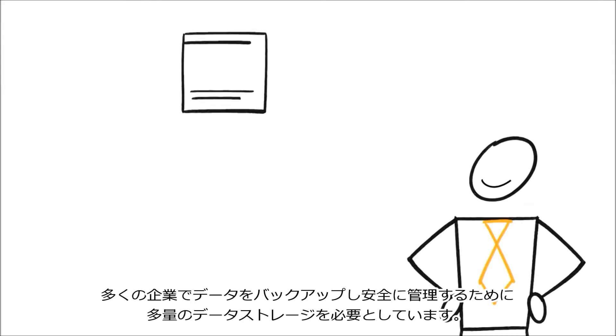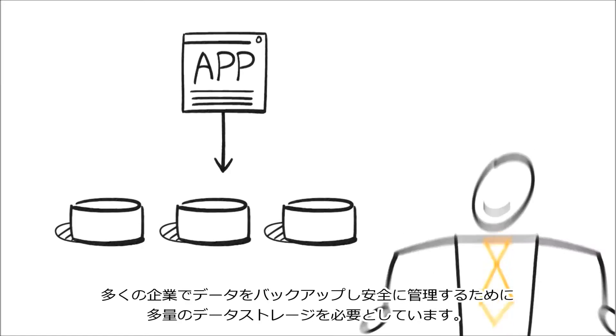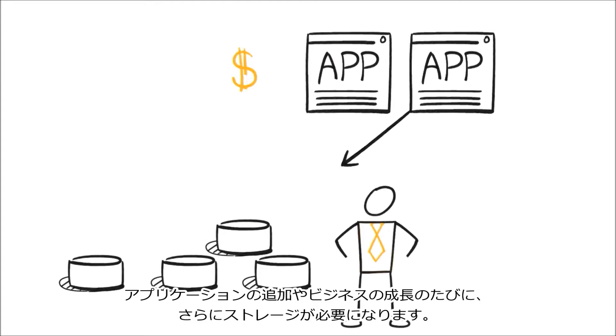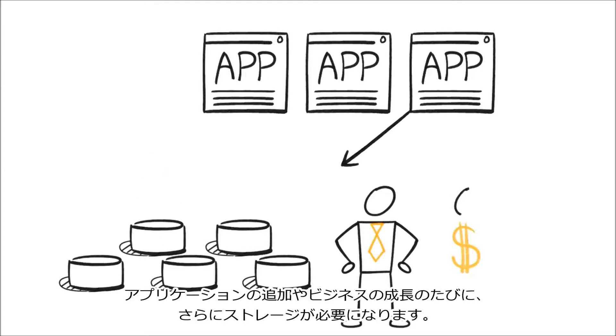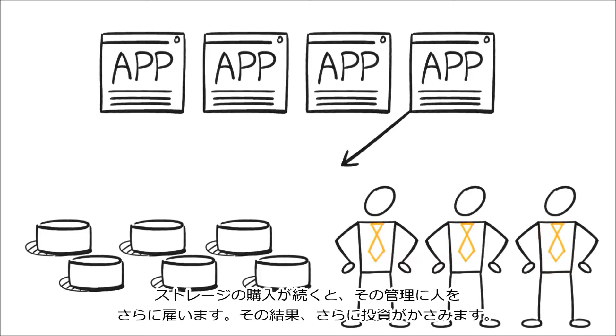If you're like most businesses, you need lots of data storage to allow your applications to run smoothly and ensure your data is backed up and secure. That means every time you add an application or your business grows, you need to add more storage. You keep buying storage and hiring more people to manage it.